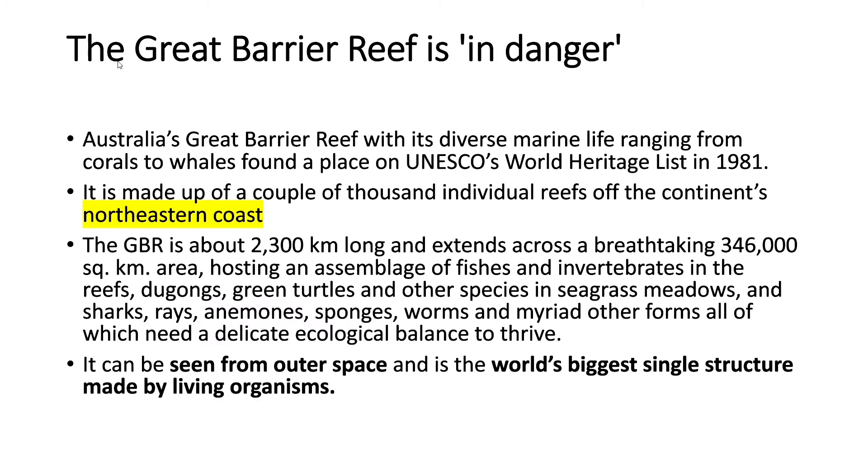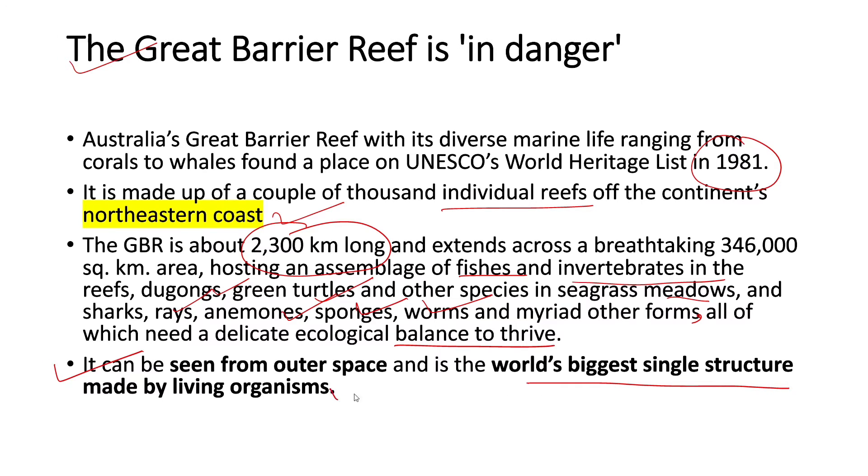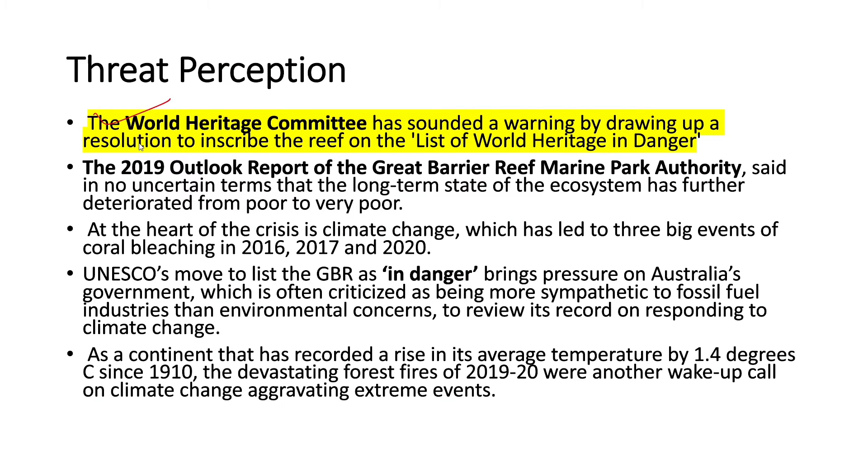The next article talks about the Great Barrier Reef being in danger. Australia's Great Barrier Reef, with its diverse marine life ranging from corals to whales, was listed on UNESCO's World Heritage list in 1981. It is made up of thousands of individual reefs off the continent's northeastern coast, is about 2,30,000 km long, extends across 3,46,000 km², and can be seen from outer space. The World Heritage Committee has drawn up a resolution to inscribe the reef on the list of World Heritage in Danger, as its long-term state has deteriorated from poor to very poor.